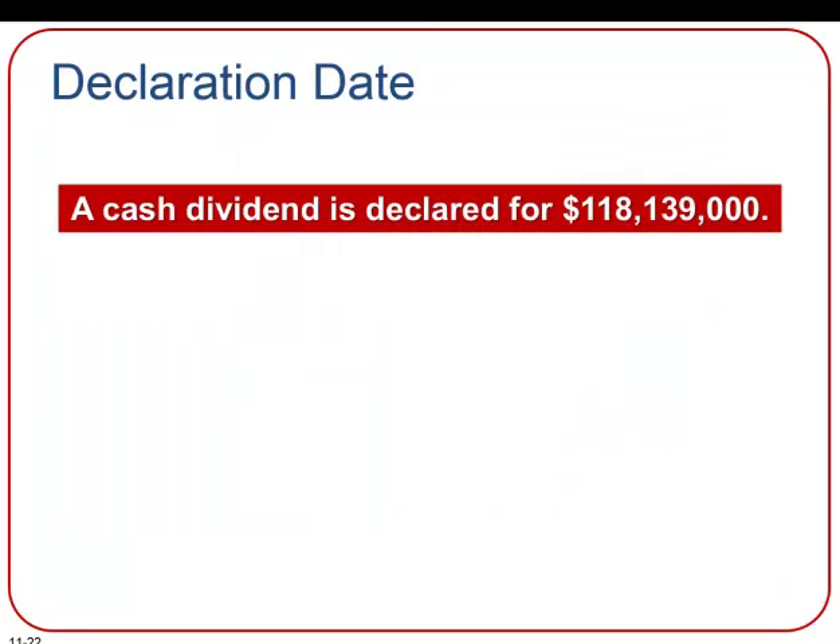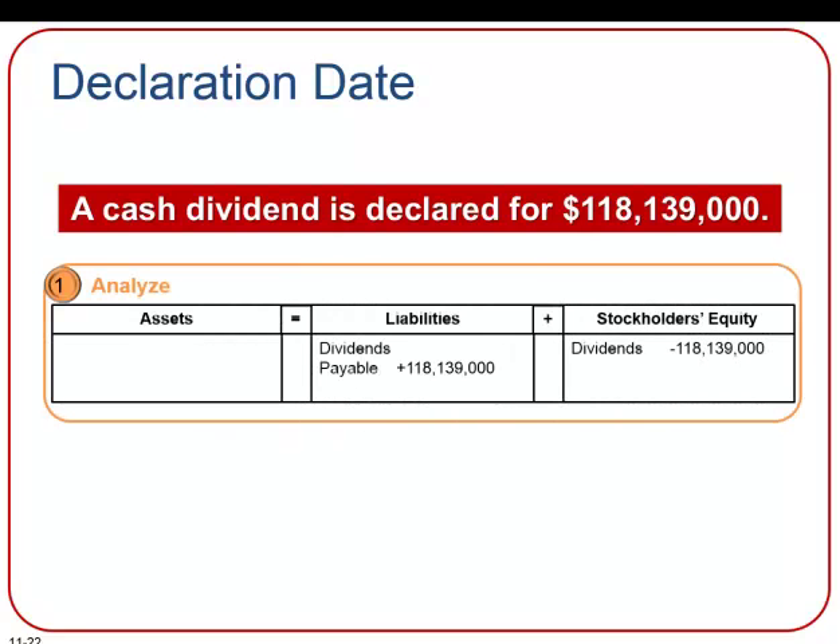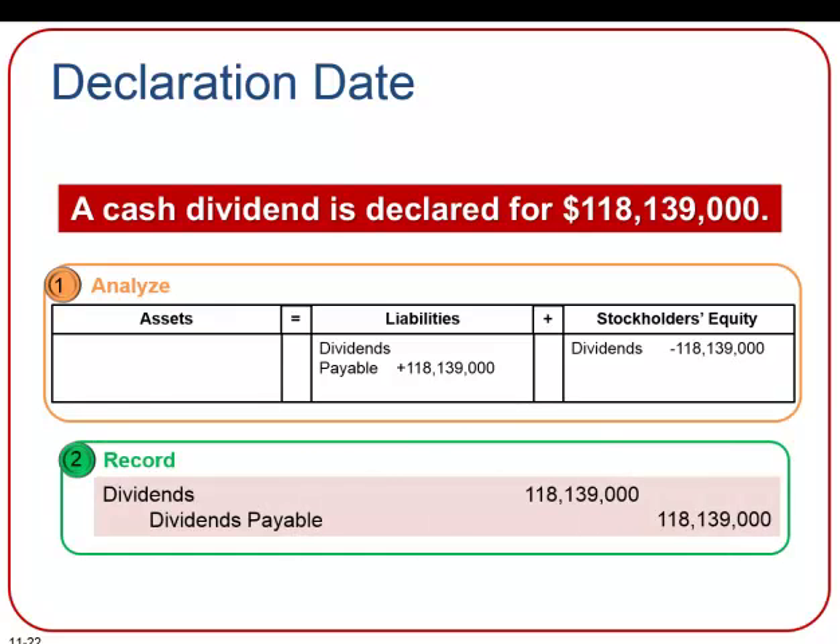The date of declaration is the date the directors declare the dividend. At this time, a liability is created and must be recorded. The transaction would affect the accounting equation by increasing the liabilities account — dividends payable — and then decreasing stockholders' equity by the same amount to represent the dividends.